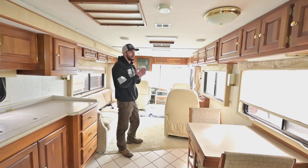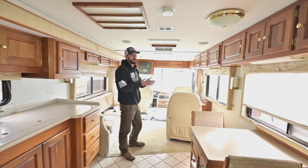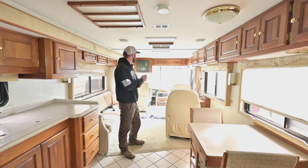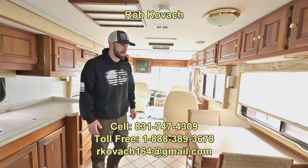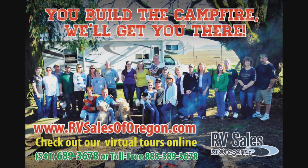It's a 2000 Monaco Windsor, 40-foot model, Cummins 350, 8.3-liter Cummins in the back, Allison six-speed 3000 transmission on a Roadmaster chassis. Single-owner rig — very odd that that happens — with an Aqua Hot system, diesel-fired heated floors, and a ton of good features. If there's anything I left out, just shoot me a message or give me a call. I'm happy to answer any questions. Thank you guys for checking out the video and hopefully I'll see you next time.